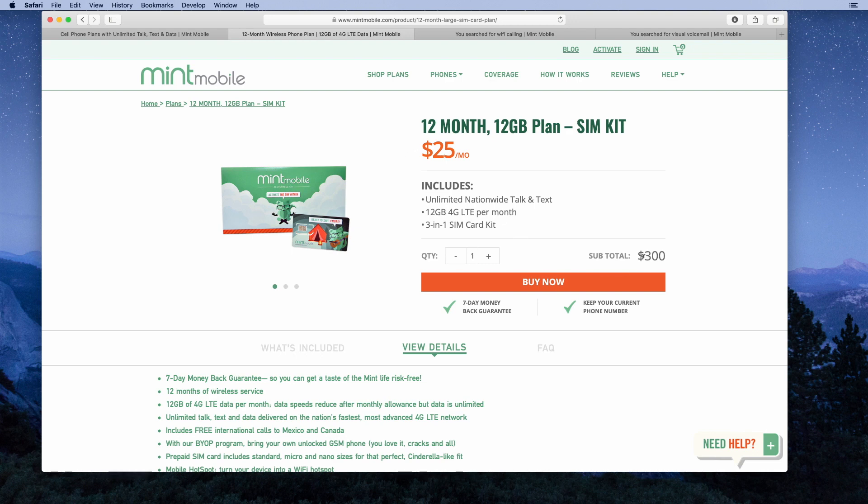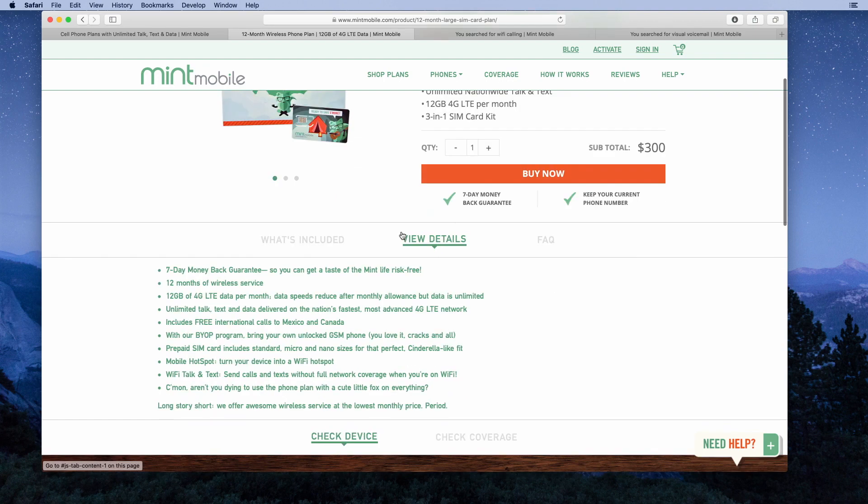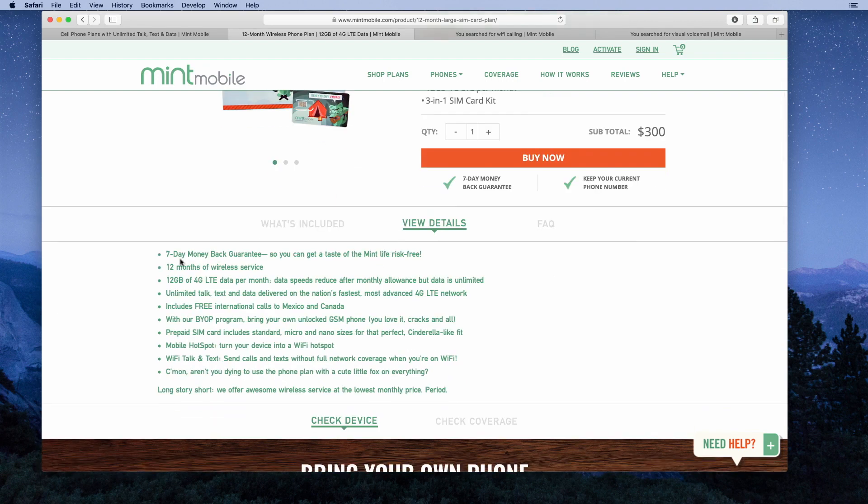12 months of service costs $300. When you sign up, they'll send you the plan and a three-and-one SIM kit, so you'll always have the right size SIM for your phone. The details section is very clear: seven-day money-back guarantee, 12 months of service, 12 gigabytes of data per month.